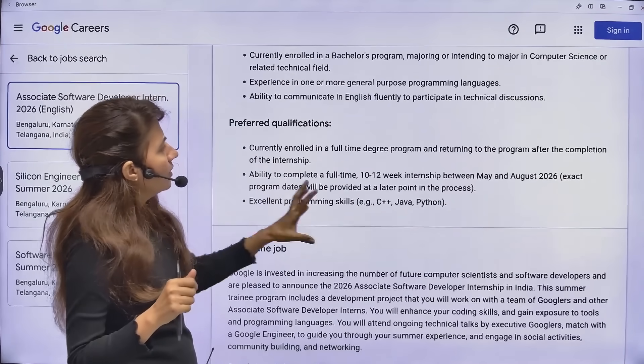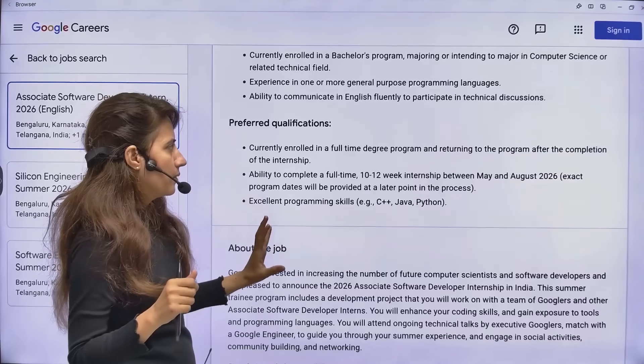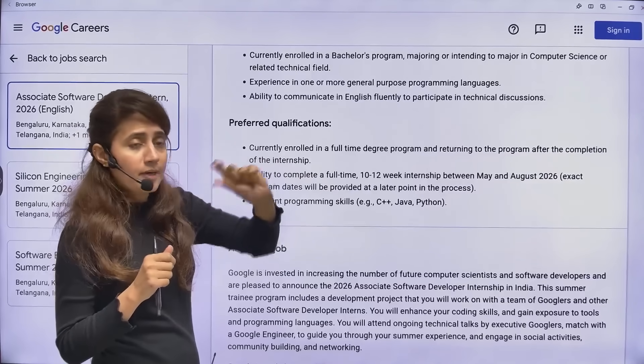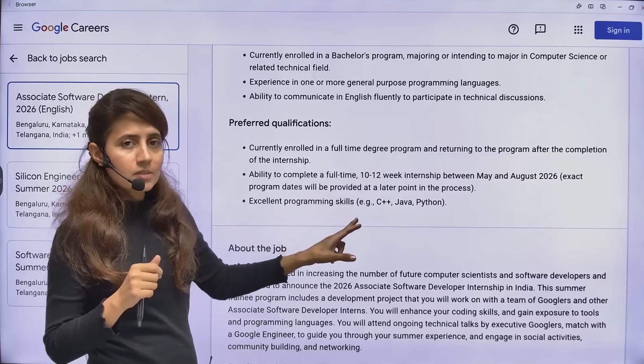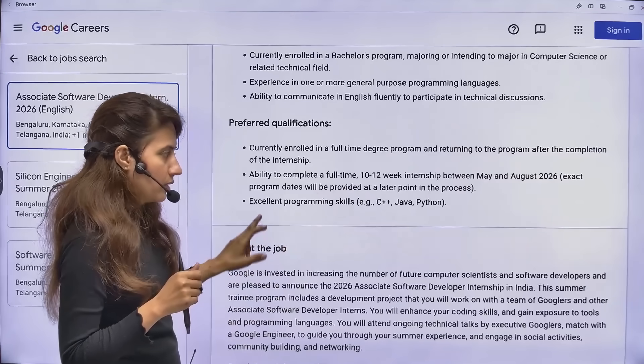Preferred qualifications include being currently enrolled in a full-time degree program and being able to complete a full-time 10 to 12-week internship between May and August. Excellent programming skills in C++, Java, or Python are also preferred.